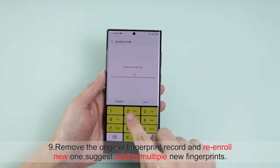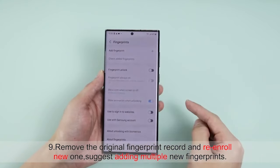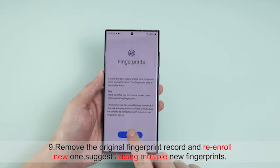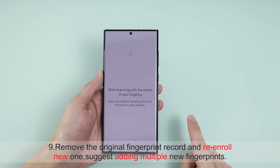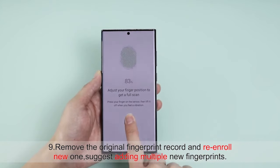The ASTAR Screen Protector comes in a convenient two-pack, making it simple to replace your screen protector whenever needed. With the new upgraded easy-installation and dust-free kit included, installing the screen protector is a breeze, guaranteeing a seamless and bubble-free application every time.